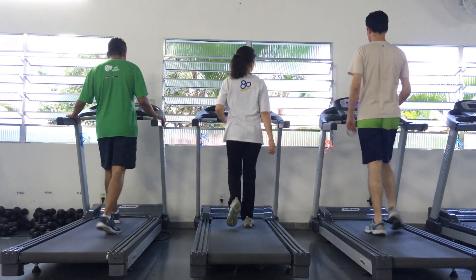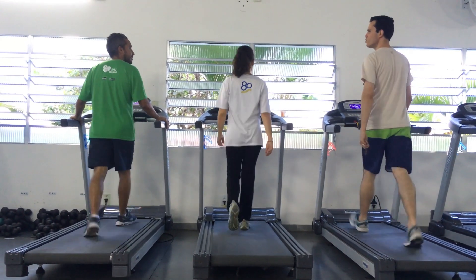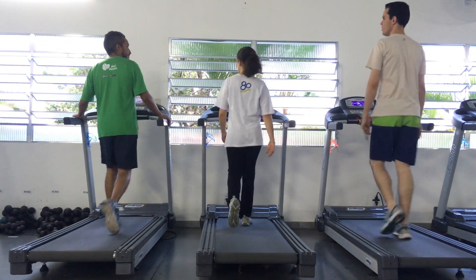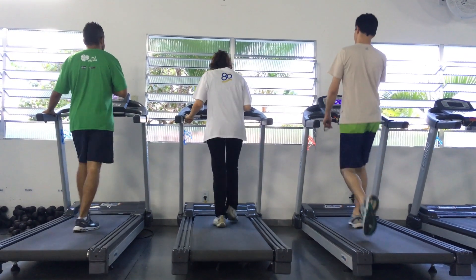7. Rowing — using a rowing machine engages multiple muscle groups and provides an excellent cardiovascular workout. 8. Elliptical Trainer — this low-impact machine simulates running without the joint stress, making it a heart-friendly option.